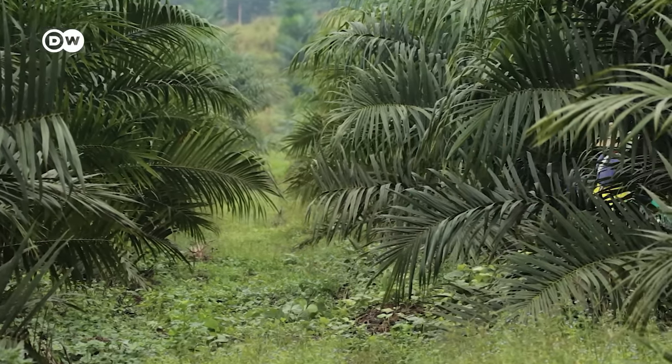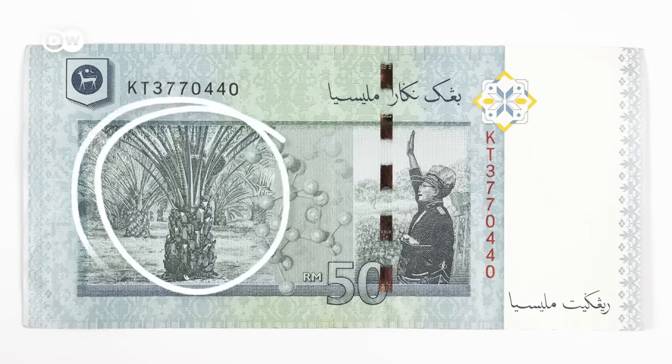Meanwhile in Malaysia, palm oil is part of the culture and national identity. As political scientist Helen Avaki notes, the RM50 note even has palm oil on it.